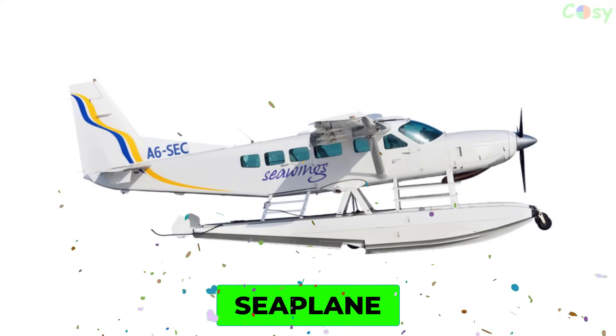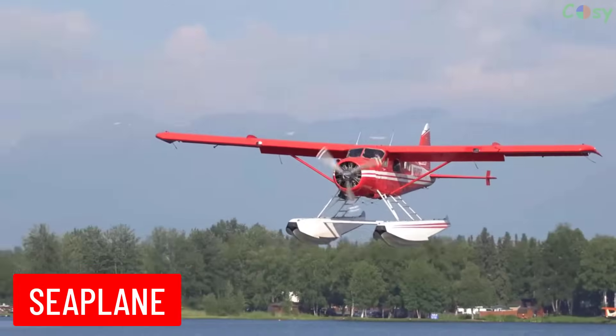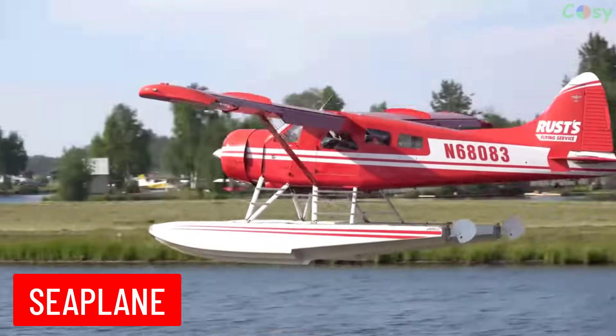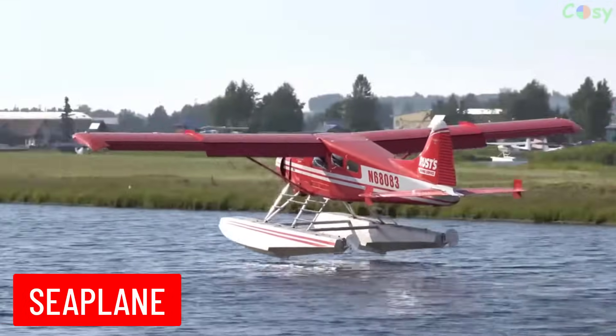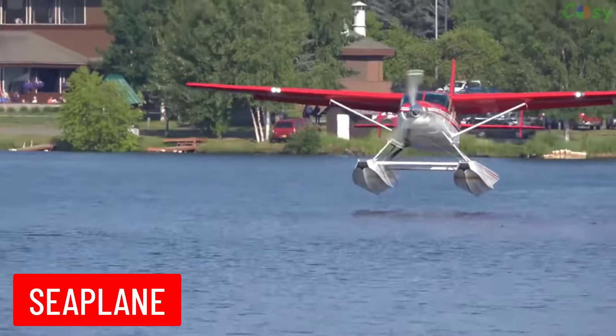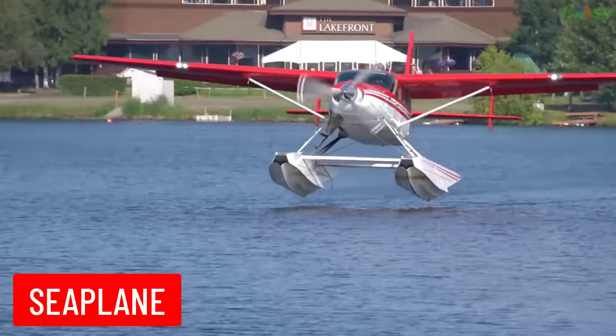Seaplane: an aircraft capable of taking off and landing on water. Seaplanes are equipped with floats or a hull instead of wheels.